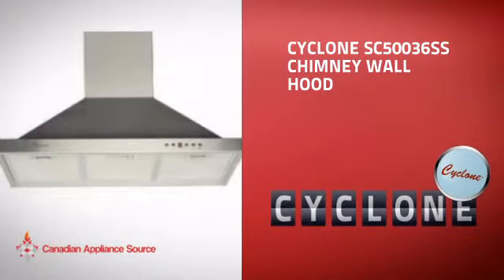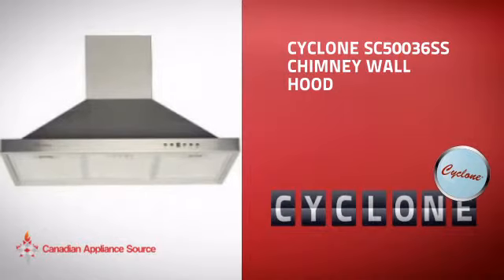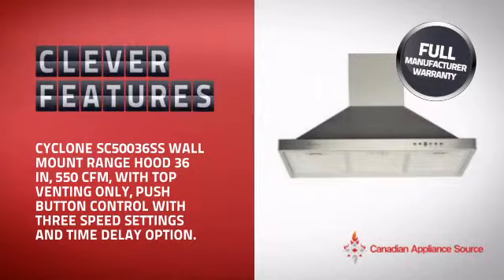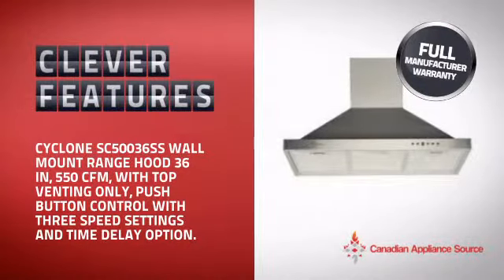This Chimney Wall Hood from Cyclone is just the kind of smart hood you want. With clever and sturdy features that give you the performance you're after, plus a reliable manufacturer warranty,